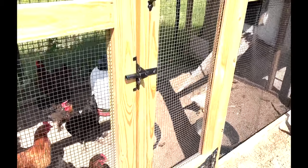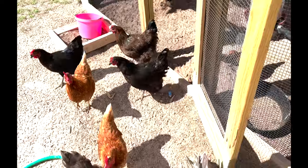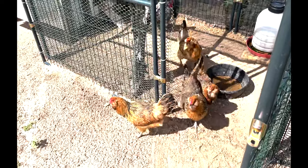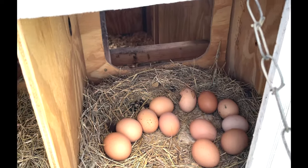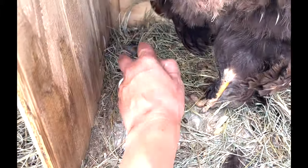Hey girls! Hey y'all! Welcome back to my channel! How are you guys doing? This is Everyday Gardening with Erica, and it has been a few months since my last video and I apologize.